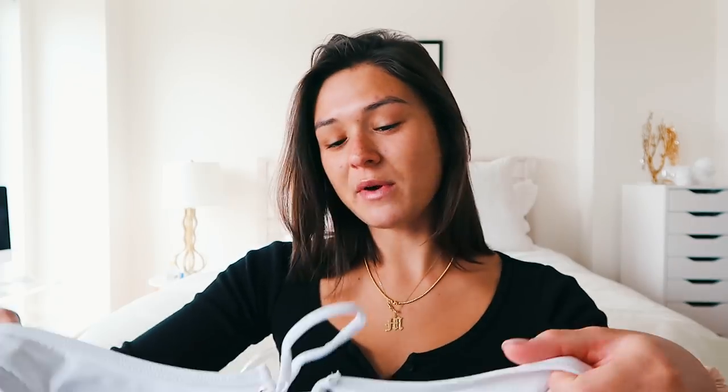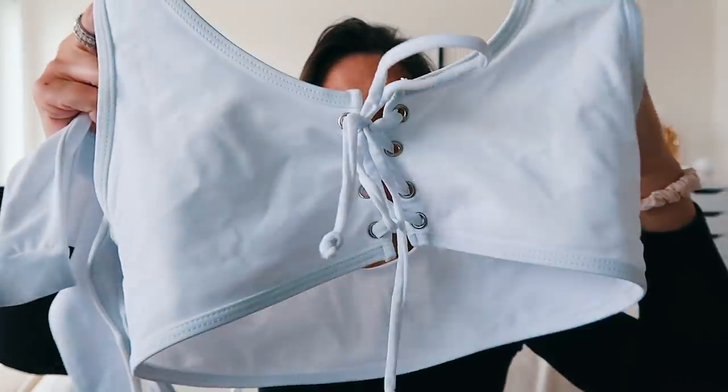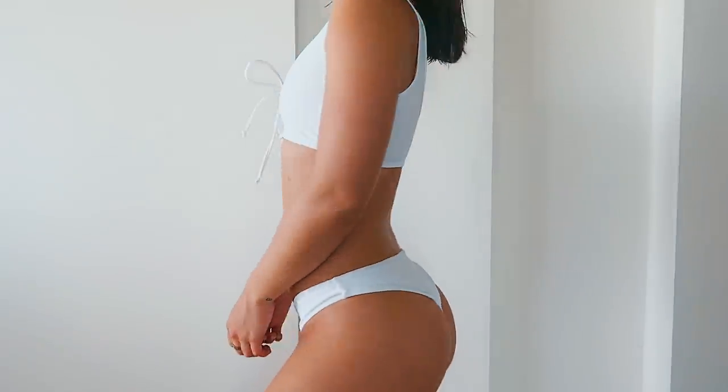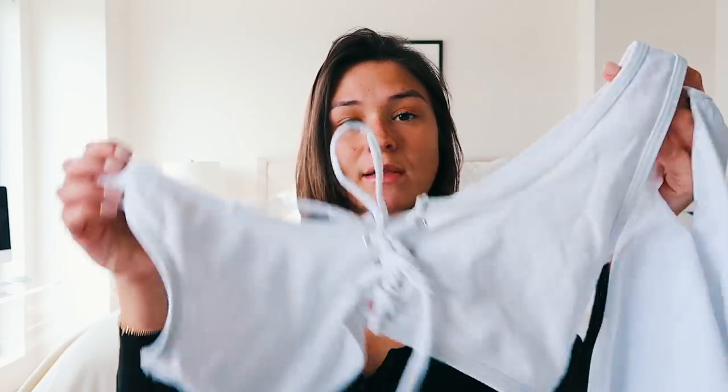This next one is also a favorite — I wore it in Aruba. It has this little tie detailing on the top, thick straps, and the bottoms are pretty similar to every other bottom I've shown you. They're a little bit more full coverage but just plain white. This bikini is so cute — the tie-up detailing really adds a nice touch, and you can untie it to make it tighter or looser depending on your chest size, which I think is really nice.